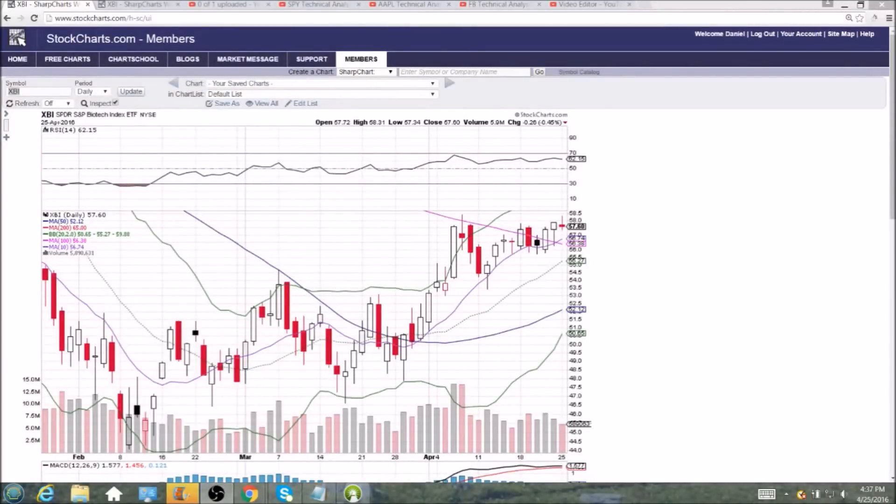Checking back in on the biotech sector — this is XBI, the sector spider for the S&P 500. The candlestick today indicates the likelihood of consolidation to come, because we were unable to break the high of the bounce at 58.38. We got within 7 cents, so that's clearly a resistance level, and then from that inability to break, we saw profit taking, an upper wick — a bearish reversal candlestick.